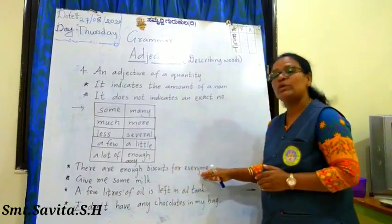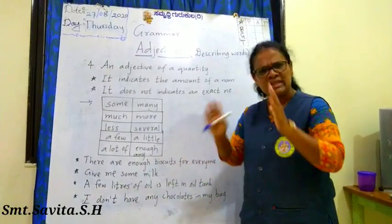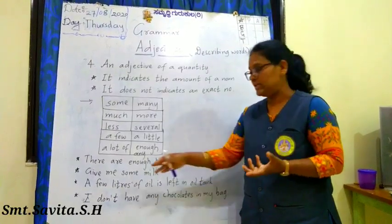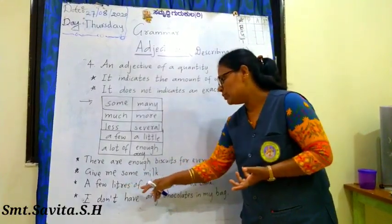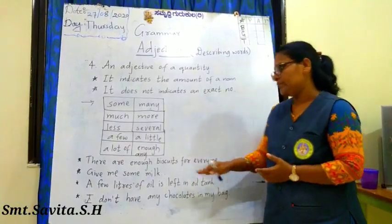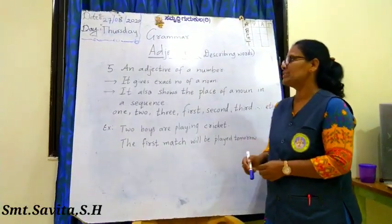For example: 'There are enough biscuits for everyone' — enough is an adjective of quantity, not an exact number. 'Give me some milk' — milk is an uncountable noun. 'A few liters of oil is left in the oil tank' — you have not measured exactly how many liters. 'I don't have any chocolates in my bag.'